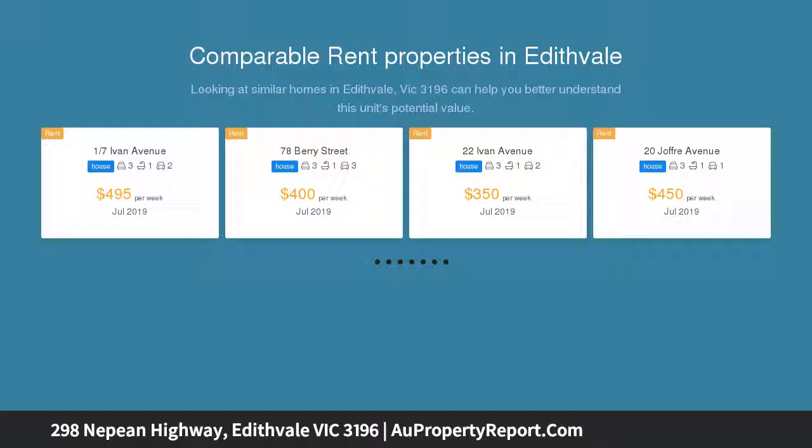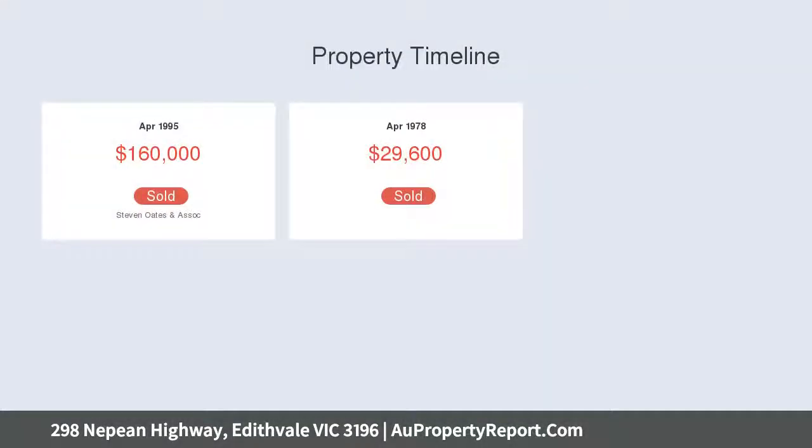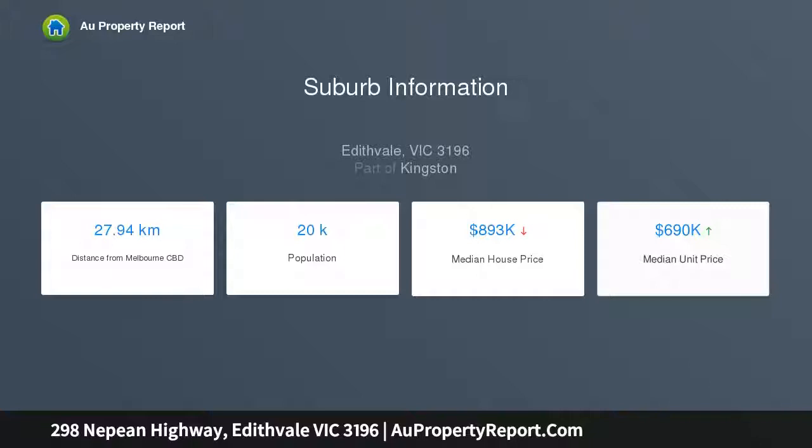Meters from the beautiful Edithvale Beach, cafes and specialty shops, your home includes the following: two large ground floor bedrooms — both would accommodate king-size beds — plus an upstairs locked third bedroom option if required, with good storage and balcony access.